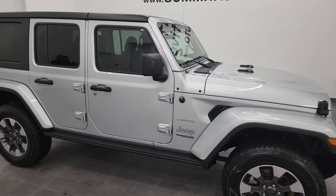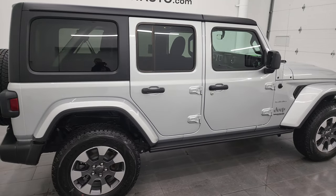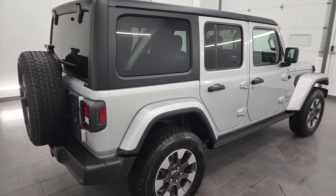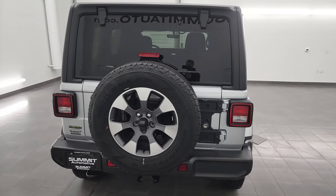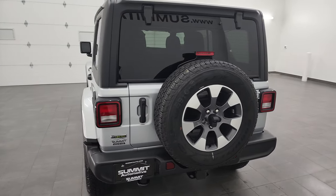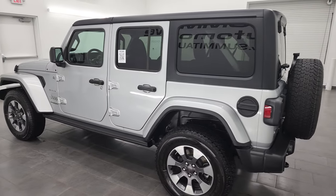Hey, this is Brett, and this 2022 Jeep Wrangler 4-door Sahara is stock number 23J25A. I'm here at Summit Automotive in Fond du Lac, Wisconsin — your new and used Jeep and Jeep Wrangler headquarters.